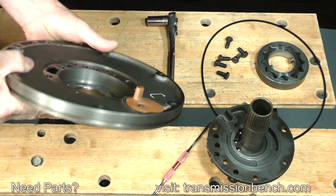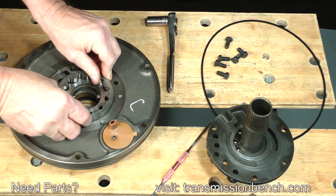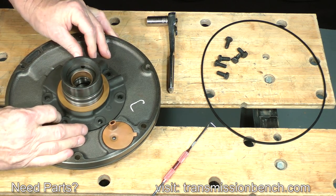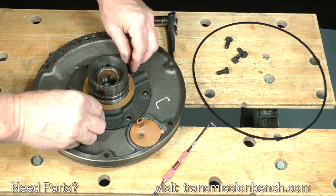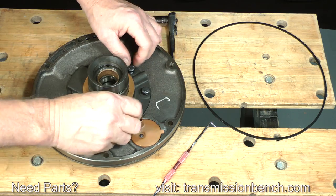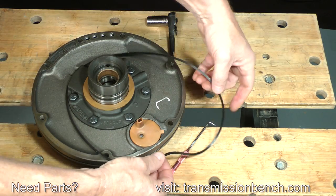The pump-to-converter hub bushing and the front seal will be removed and replaced in a later lesson. For now, reassemble the pump. Replace the rotors and set the stator support onto the body. Rotate it until the bolt holes line up — they will only align one way. Replace the bolts finger tight. Set the pump assembly, along with the O-ring, back onto the parts side.